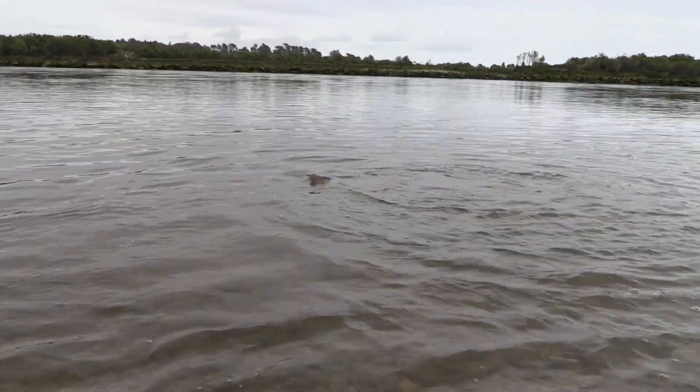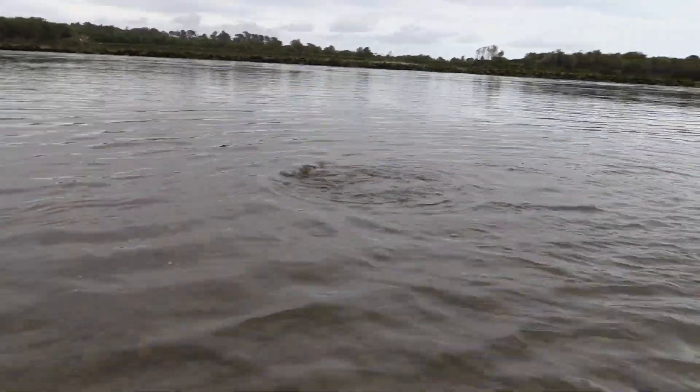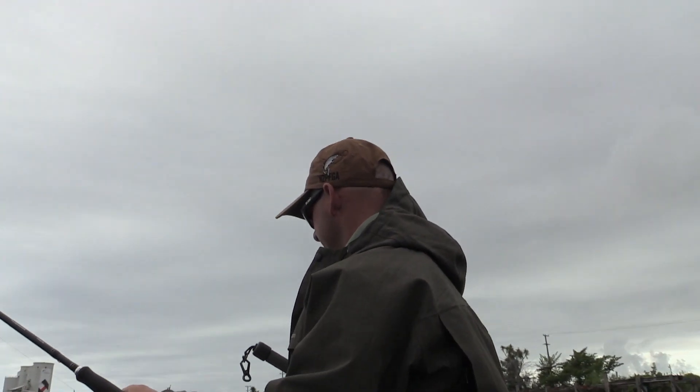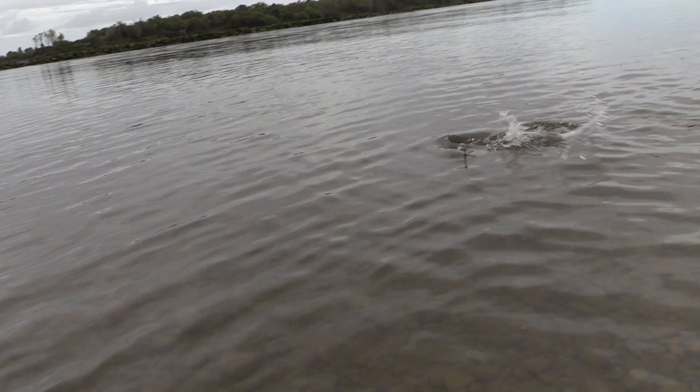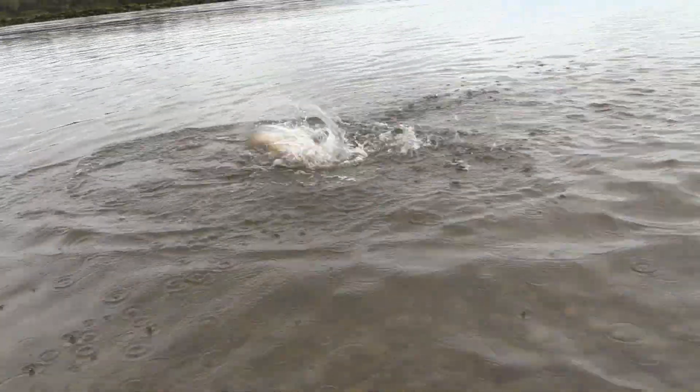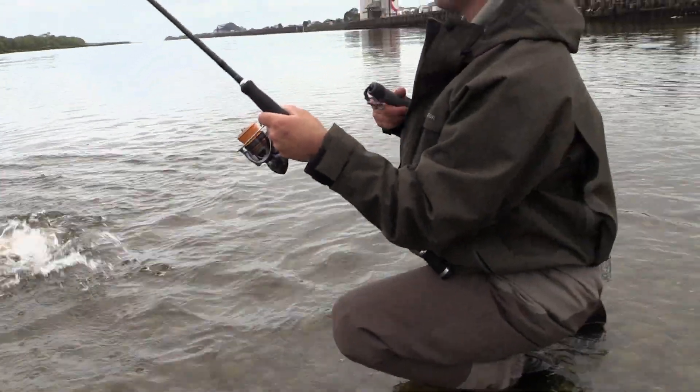He's a nice freshie, isn't he? Got that silver colour that we like. A lot of people don't realise how close to the sea the trout will come. It's a really nice fish. The old black and gold Toby — they work very well.